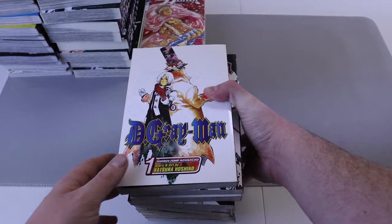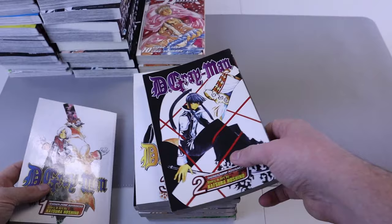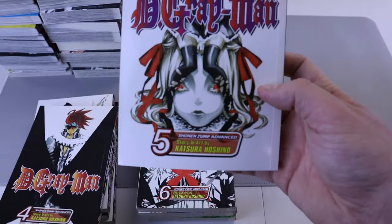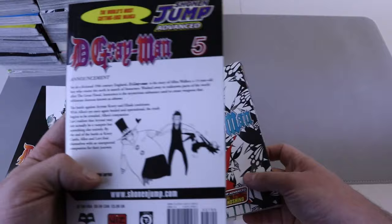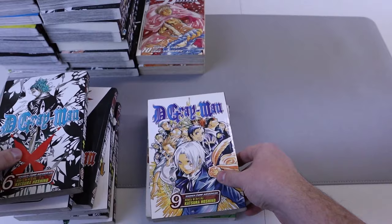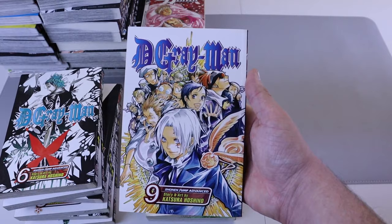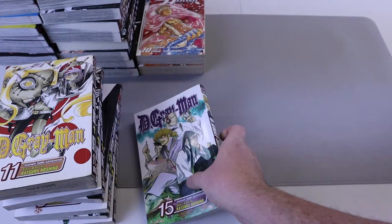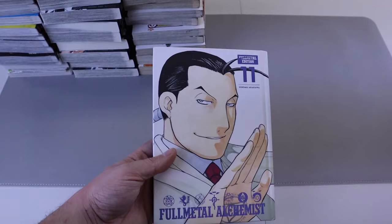Next up we have a classic — D.Gray-Man. That is correct, I did not own any D.Gray-Man until now. I picked up a pile — volumes one through six. Some of these covers are sweet. Volumes seven and eight I believe are on the way. I have watched D.Gray-Man and enjoyed it a lot, and I want to read the manga because I believe it is different from the anime.